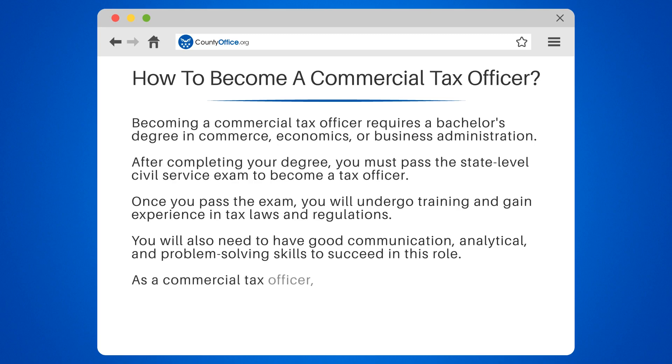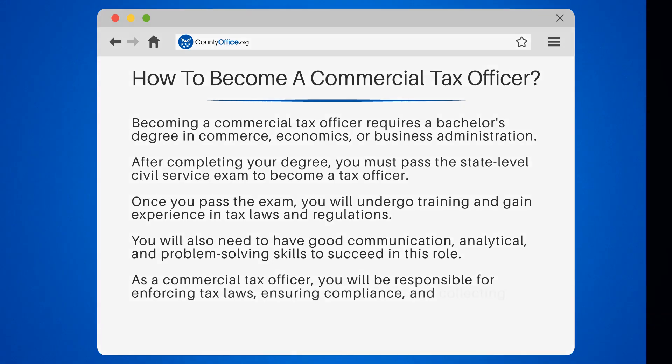As a commercial tax officer, you will be responsible for enforcing tax laws, ensuring compliance, and collecting taxes.